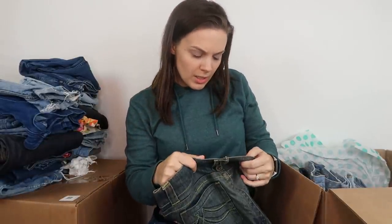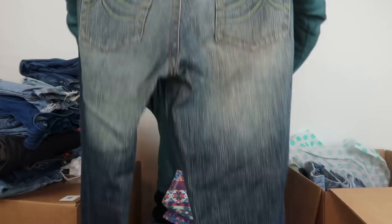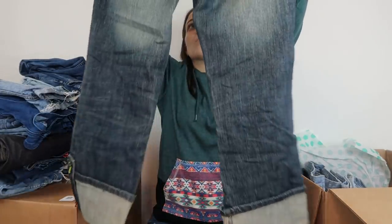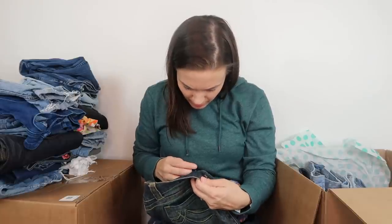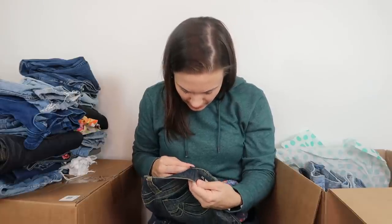Next we have a pair of DKNY jeans. The tags have faded so much that I can't read the size.